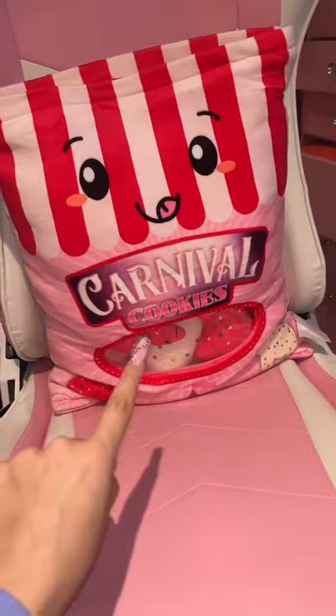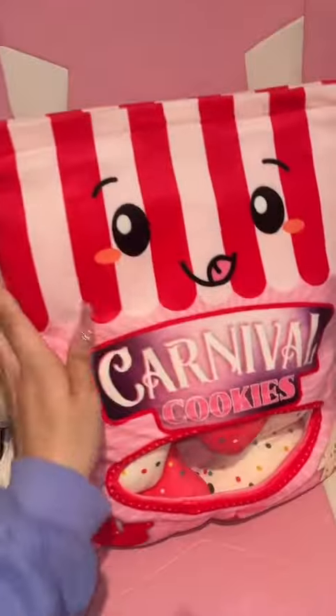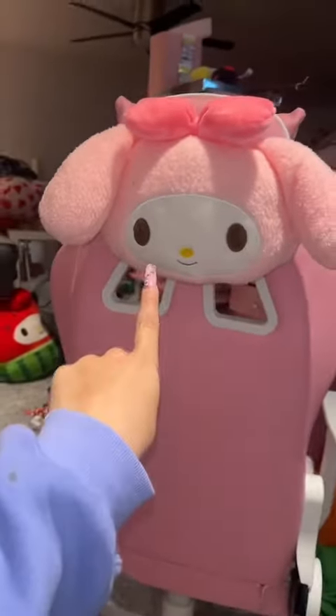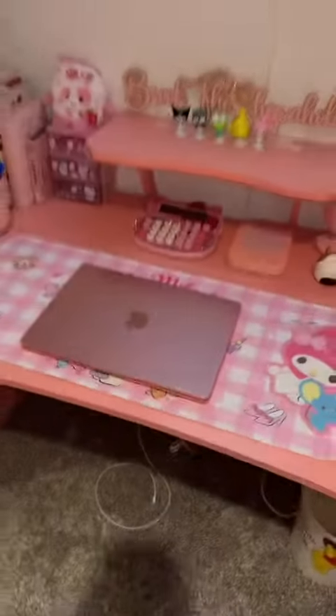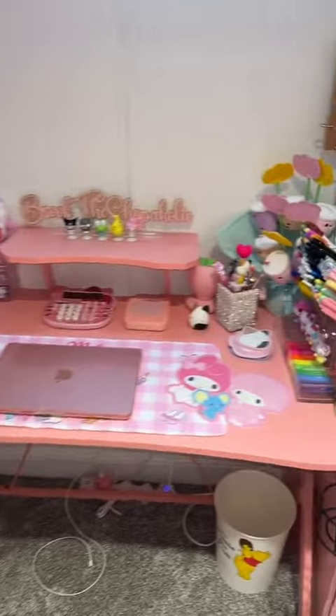I have this pillow — it's carnival cookies and it literally has a pouch right here where you can pull the cookies out. This pillow does hang out here on my chair permanently, and then I have my Melody on the back. Here is what the top and bottom of my desk currently look like — let's clean it up.